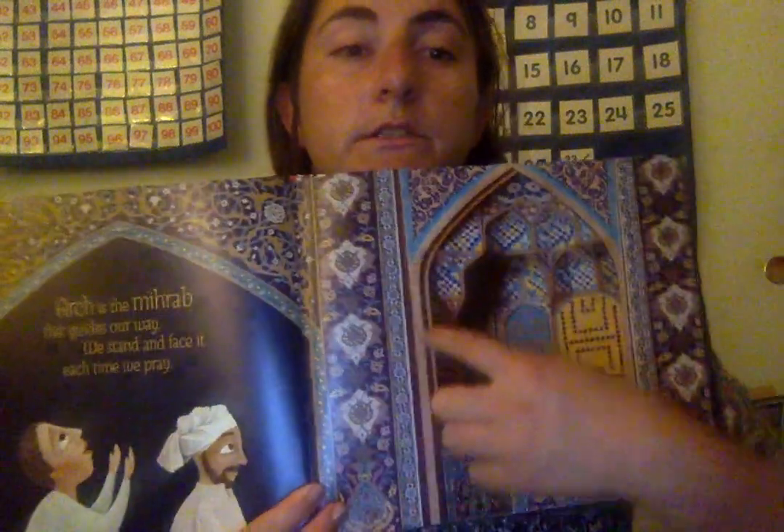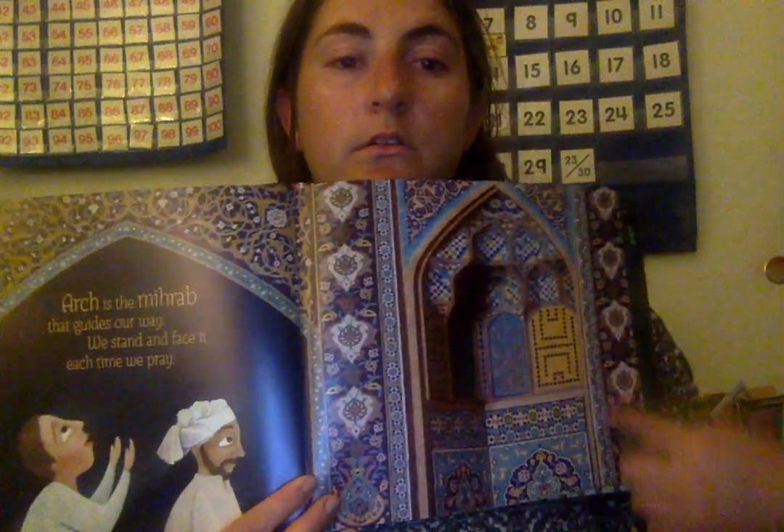Arch is the mihrab that guides us on our way. We stand and face it each time that we pray. So here is their arch in their prayer chapel.